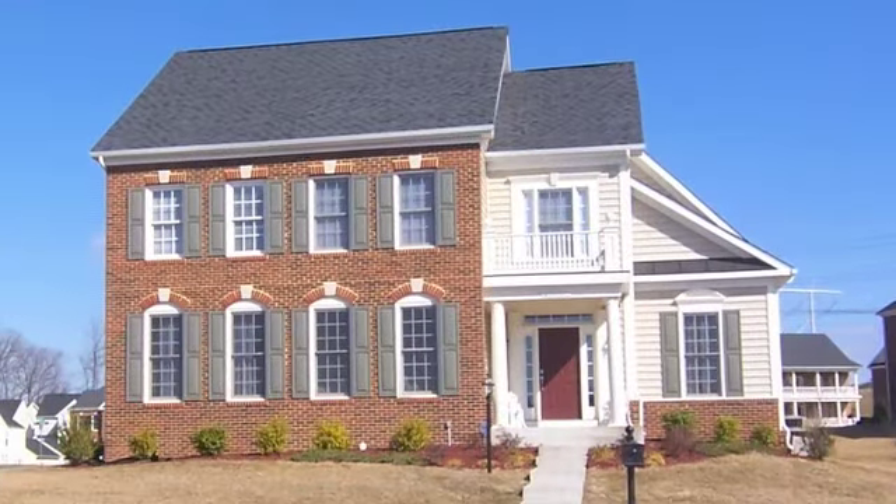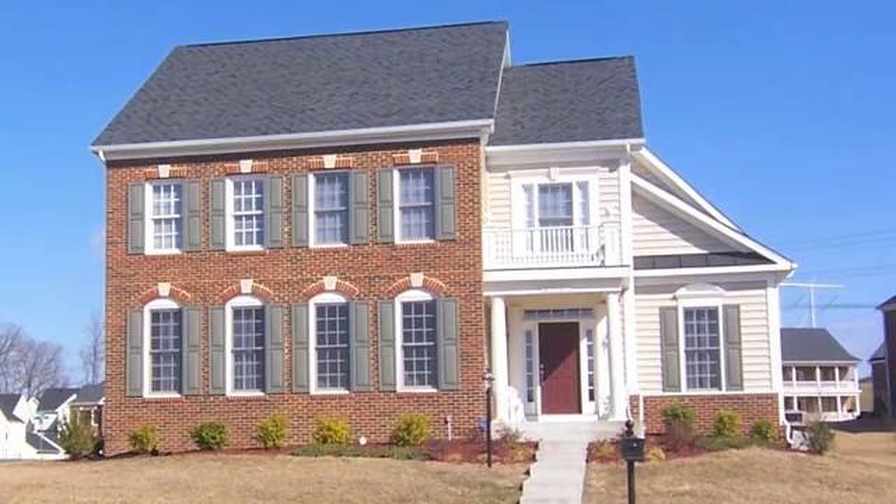If you are interested in taking a tour of new or resale properties in Port Potomac, give me a call.